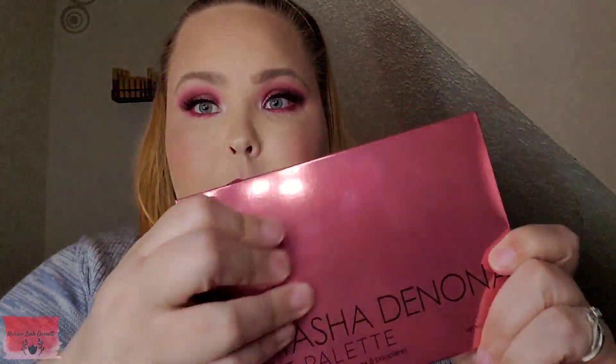The Natasha Denona Love Palette is the recent release from Natasha Denona. I was really skeptical about purchasing more eyeshadow palettes from this brand given the nightmare I had with the Tropic palette a couple of years ago — there's a video down below in my swatch and review series playlist. But I saw this palette, I loved the color scheme, and I thought, you know what, I'm going to give it another shot.